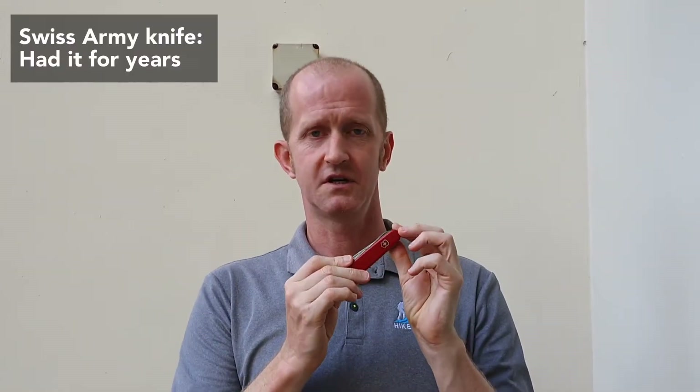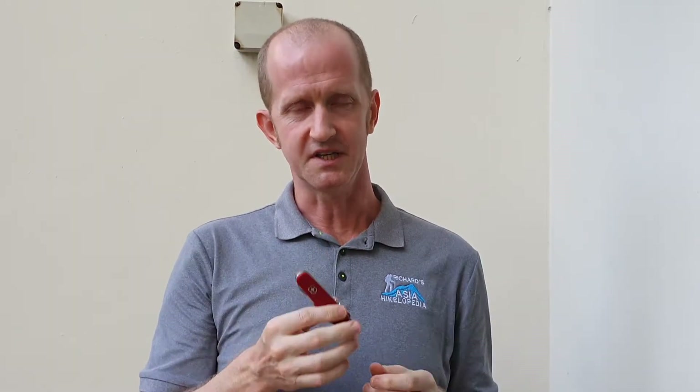A Swiss army knife is really useful — you can cut your nails, do all kinds of things with it. You know what it's for.